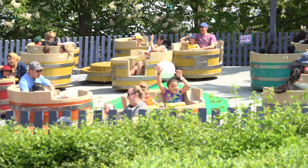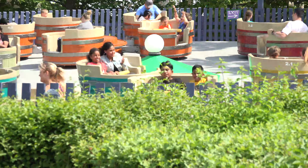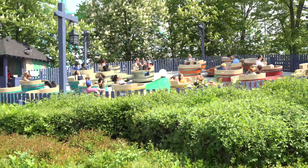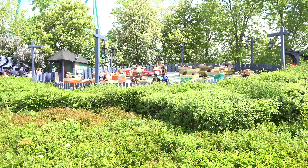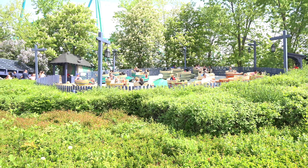I may just have a terrible memory, but I'm pretty sure that the one thing at the center of Spinovator was red last year and did not have a vote. You guys can correct me if I'm wrong, but I think that's just another little added detail they did during the off season.